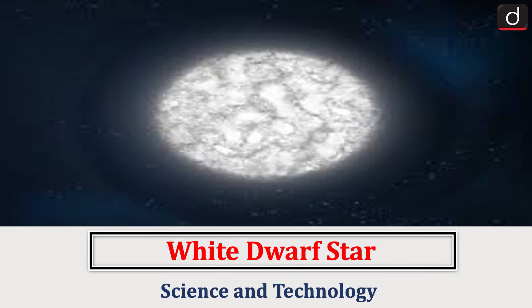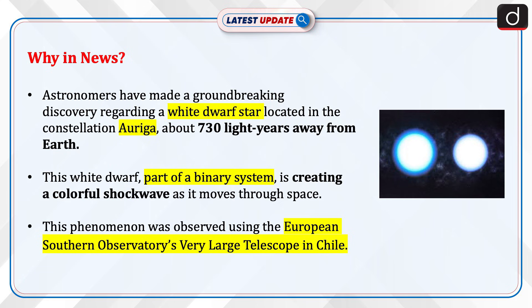Hello everyone. Welcome to the latest update program. The topic of discussion is White Dwarf Star. This topic relates to the Science and Technology section of the UPSC CSE syllabus. Let's see why this is in the news.